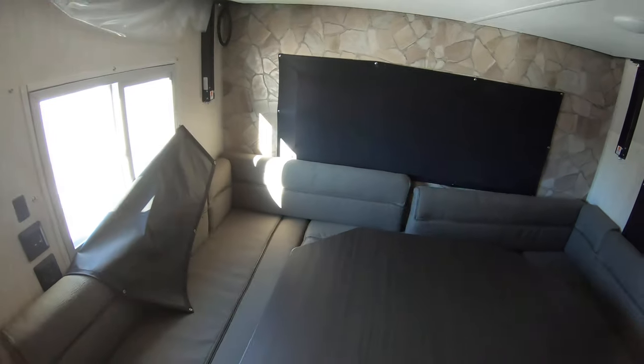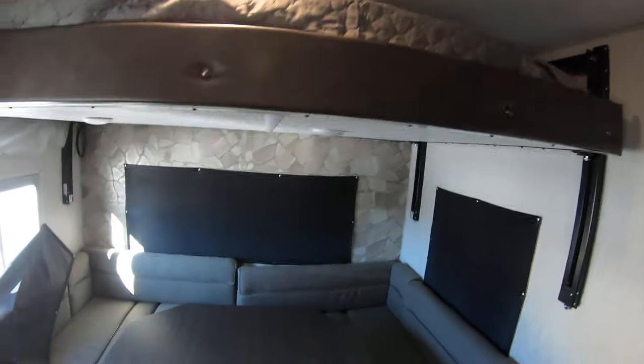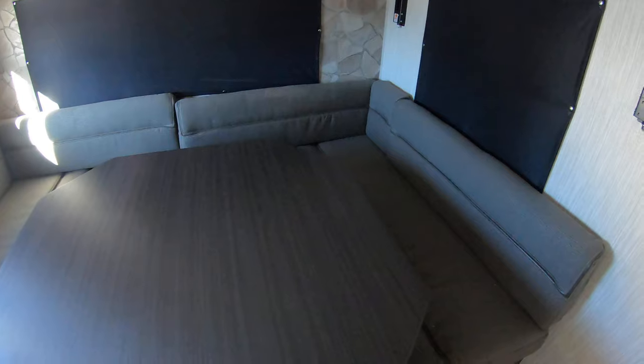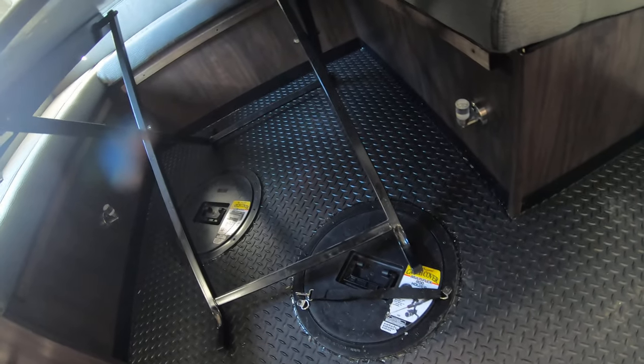Going inside, the first thing you're gonna see is this nice u-shaped dinette. We've got the blackout shades here, and the reason they have these blackout shades that snap up is because of this electric bunk right here. This electric bunk comes down and you can sleep two people on it — combined with the dinette, it turns into one big fantastic bed. I really love this u-shaped dinette because this table comes in and out on scissor jacks, so you don't have to worry about getting your feet around those poles.